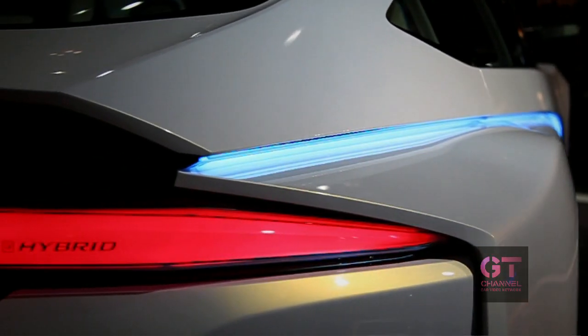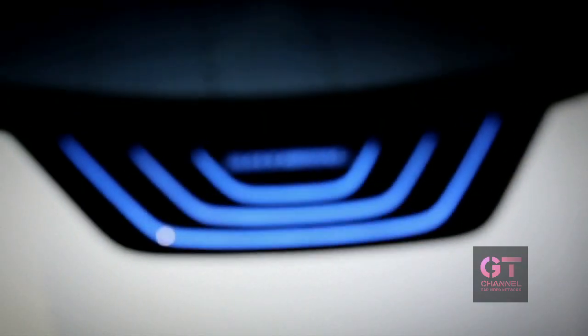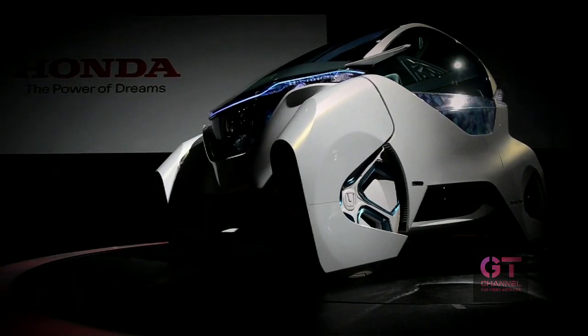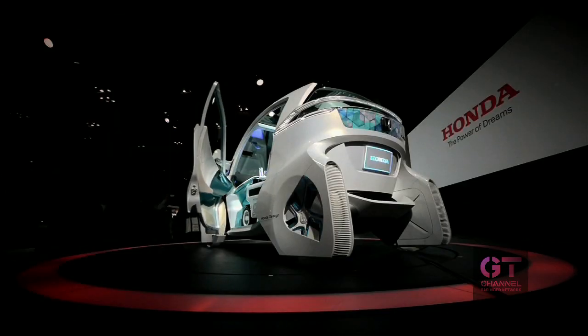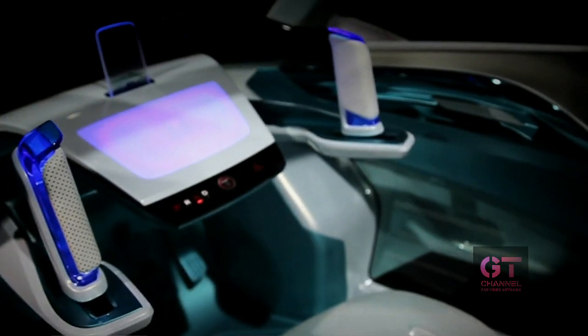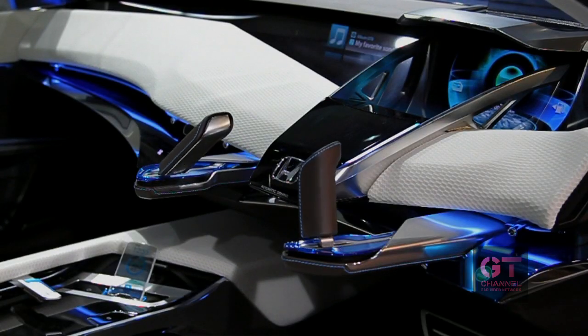These cars all demonstrate Honda's commitment to electrification, clean image, and environmental performance. Design has been the driving force of our company ever since the establishment of Honda.